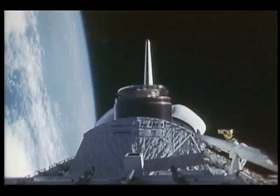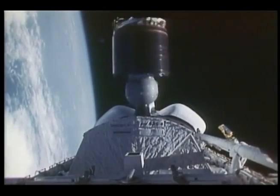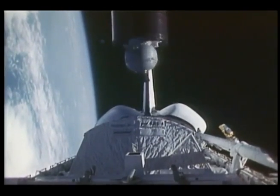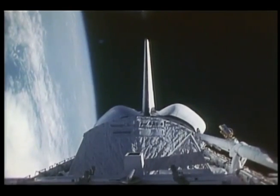One of the first things Henry mentioned was that ours was the first flight to deploy three satellites. Here's the third — the Telstar satellite for AT&T. And as with SBS, it was absolutely normal. There were no problems at all, and Mike and I felt very comfortable doing the task.